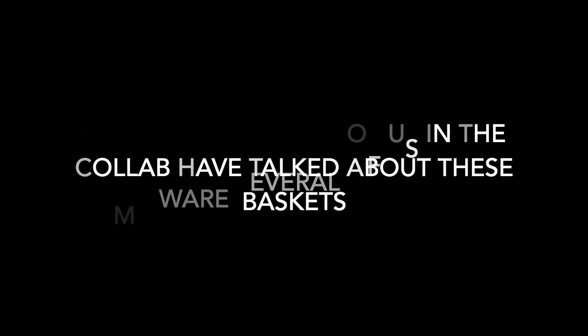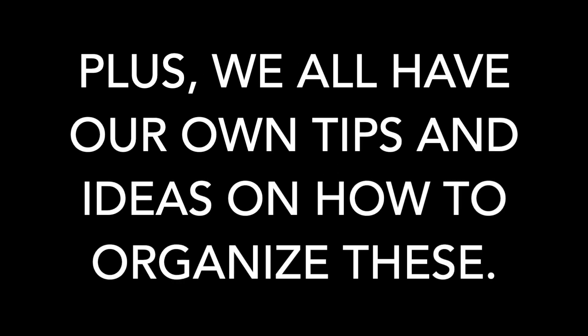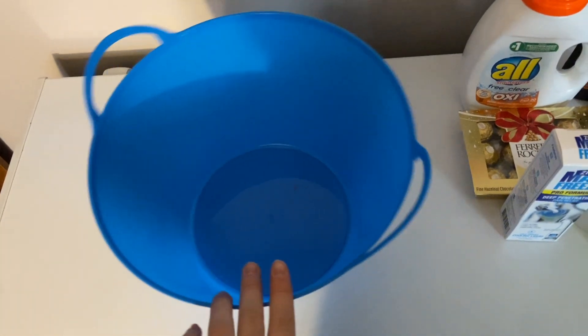I'm aware that several others in the collab have already done videos about stockpile baskets. However, these are such great and easy gifts for couponers that it deserves to be mentioned again. Several of you have reached out really wanting to see a video all about stockpile baskets — this is literally the best gift a couponer can give. We all have our own tips and ideas on how to organize these, so let's talk about how to do these baskets.